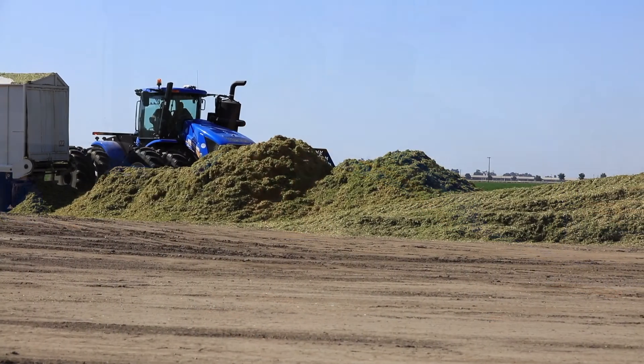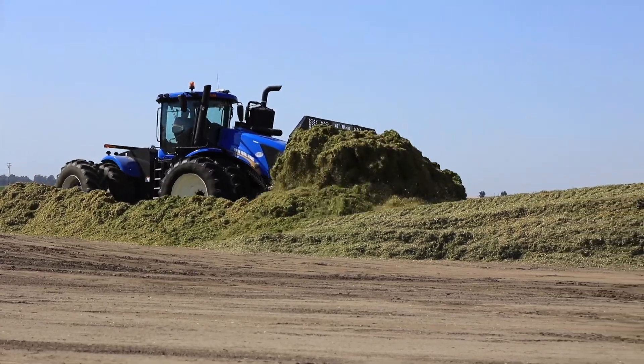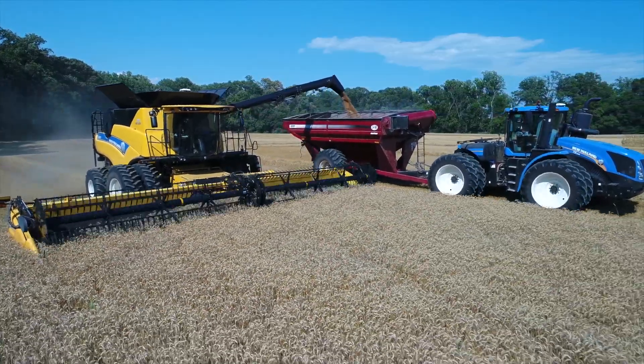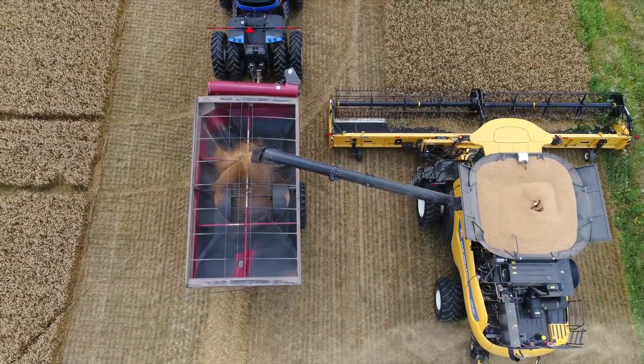The T9 Auto Command provides livestock producers with the ability to pack silage pits with one-handed operation, while cash crop producers hauling grain carts can now take advantage of the same features and benefits of the T6, the T7, and T8 Auto Command Series on the T9 series.